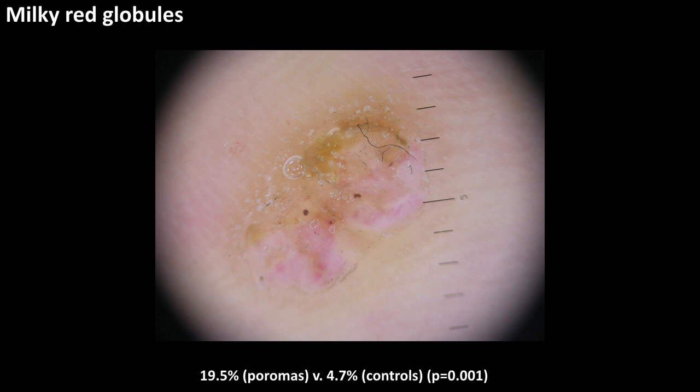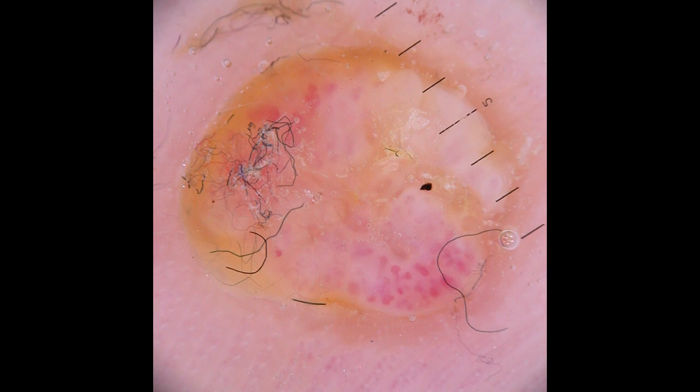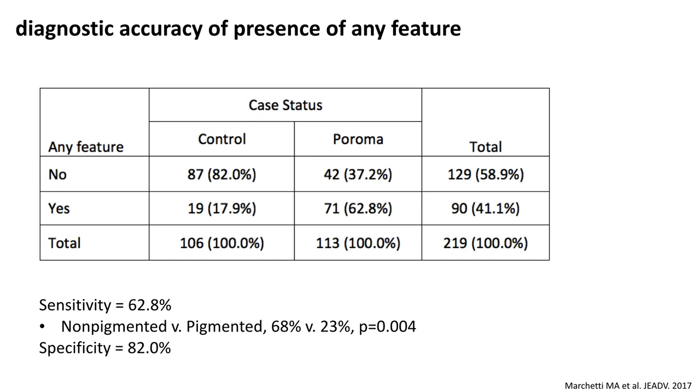Finally, milky red globules. These tended to be subtle, present in 20% of poromas versus 5% of controls. We know this is not a feature that is entirely specific to this diagnosis — it can be seen in other malignant tumors such as melanoma. But because of the appearance of poromas and sometimes the difficulty in visualizing the vessels, this most likely represents vessels that are not imaged very well and appear as milky red globules.